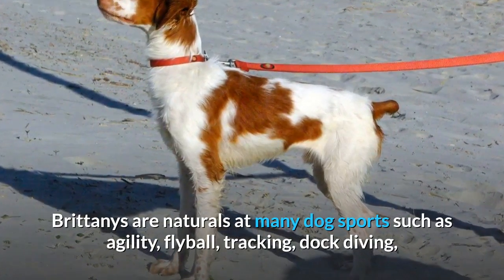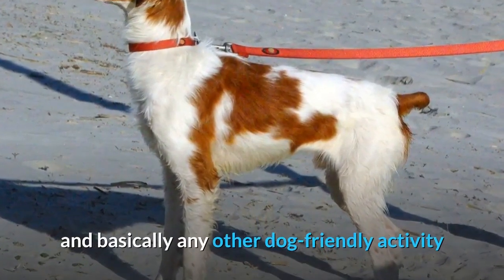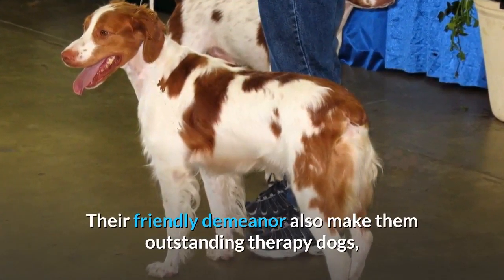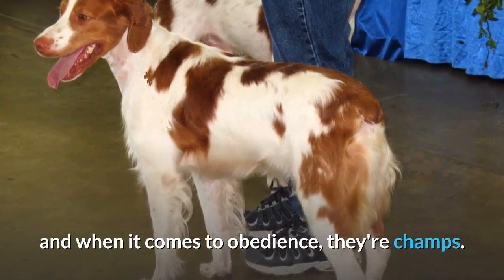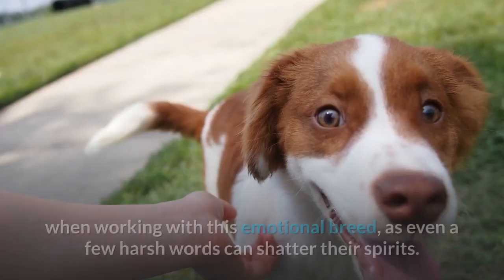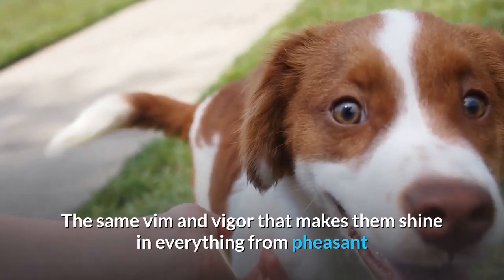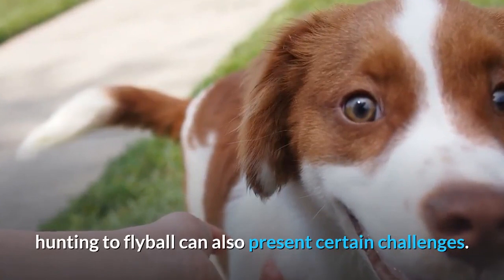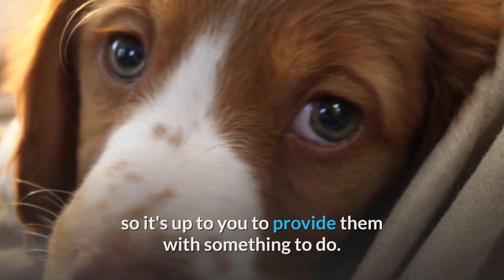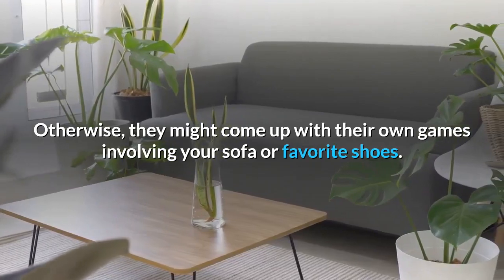Brittanys are naturals at many dog sports such as agility, flyball, tracking, dock diving, and basically any other dog-friendly activity that allows them to use up their energy and spend time with their people. Their friendly demeanor also makes them outstanding therapy dogs, and when it comes to obedience, they're champs. Consistency, positive reinforcement, and a gentle approach are vital when working with this emotional breed, as even a few harsh words can shatter their spirits. The same vim and vigor that makes them shine can also present challenges — namely, that this breed gets bored easily, so it's up to you to provide them with something to do. Otherwise, they might come up with their own games involving your sofa or favorite shoes.